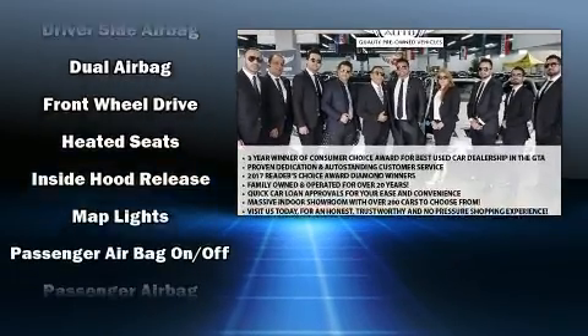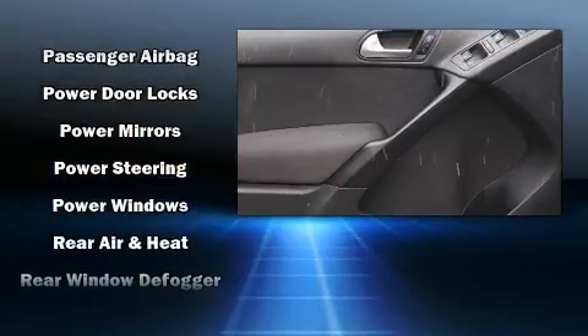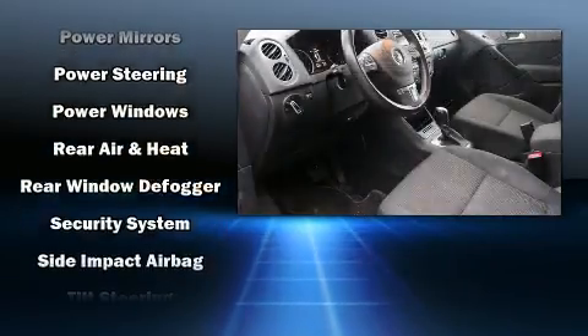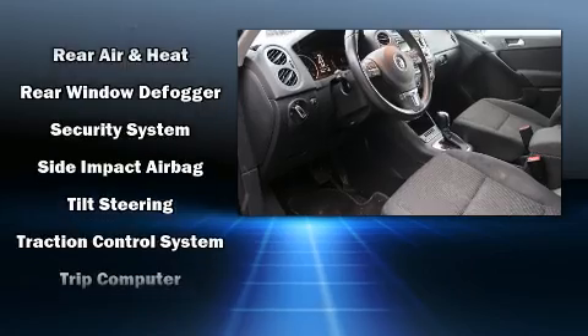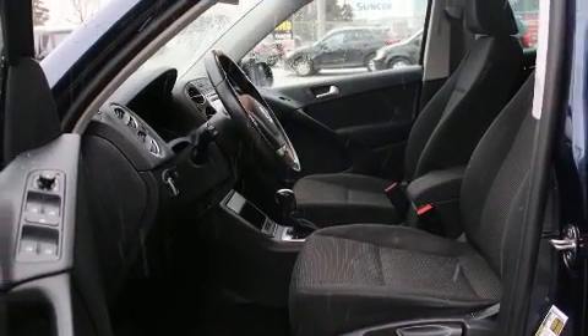Volkswagen ensures the safety and security of its passengers with equipment such as dual front impact airbags with occupant sensing, head curtain airbags, traction control, brake assist, a panic alarm, and four-wheel disc brakes with ABS. Our sales reps are knowledgeable and professional.